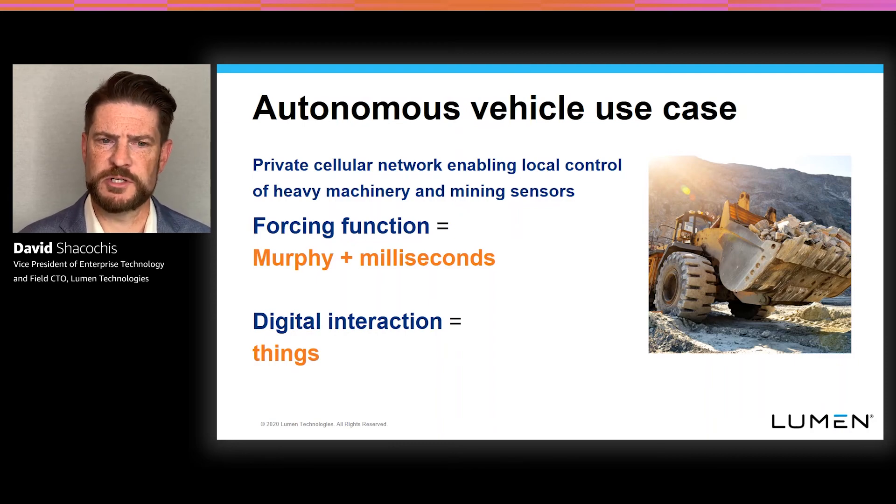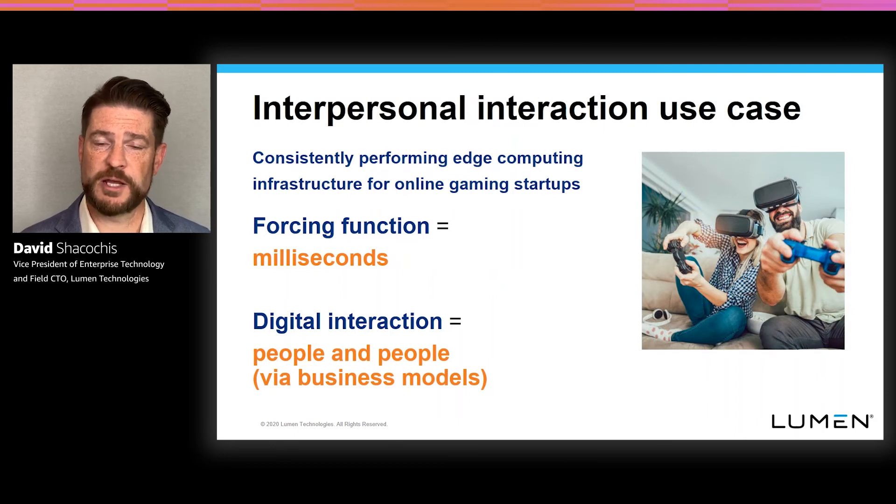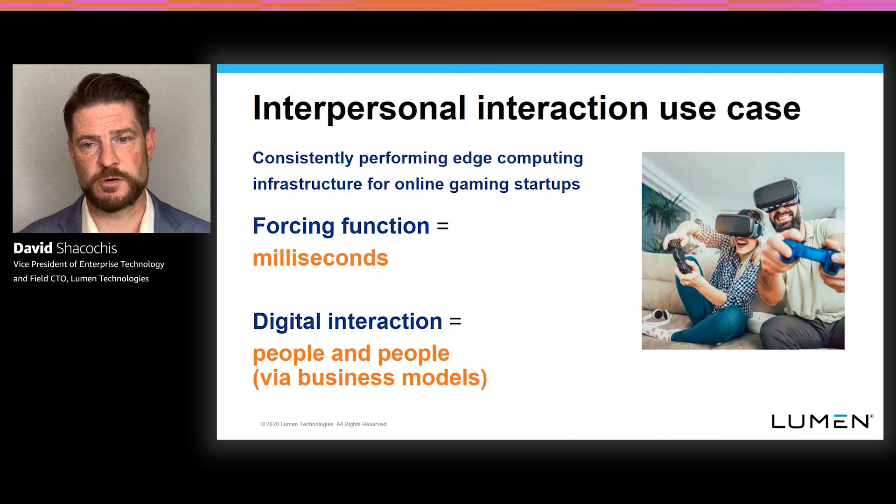The digital interaction between people — people interacting with other people in collaborative business models — is also where we're starting to see a lot of interest, particularly in the gaming industry. People interacting with other people in business models based on fairness and competition in some kind of digital online game — your driver there is both milliseconds and being able to drive business logic between potential players. When a game is blowing up in a particular geographic area, being able to get very specific infrastructure into that geography to create a fair game between all players is introducing a lot of opportunities for gaming companies to explore edge computing and moving workloads closer to the digital interaction between their players.